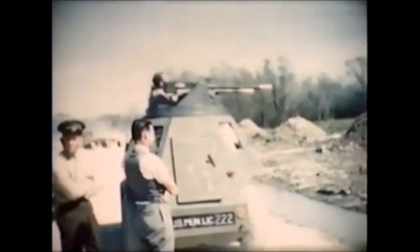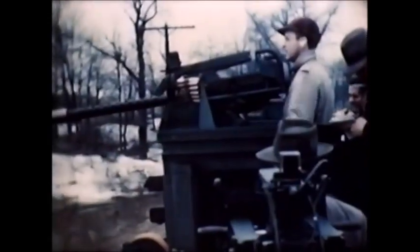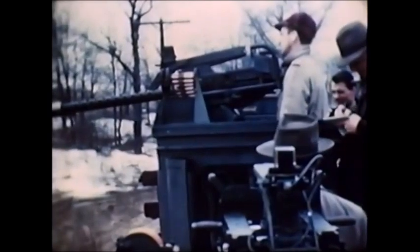Originally, the first prototype was tested in 1938 by the US Armed Forces, as were the other two prototypes developed later between 1939 and 1942, but ultimately the US Armed Forces did not accept the Tucker Tiger. Preston Tucker's company also developed several experimental rotating defensive anti-aircraft turrets for bombers like the B-17 and B-24, also developed between the 1930s and 1940s.